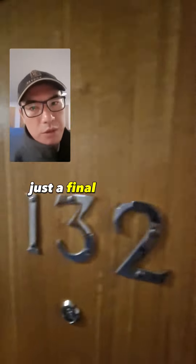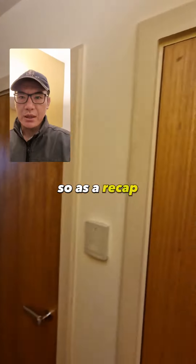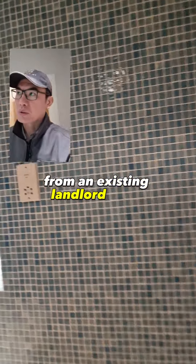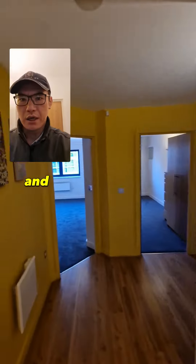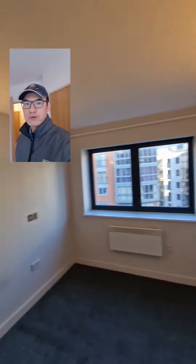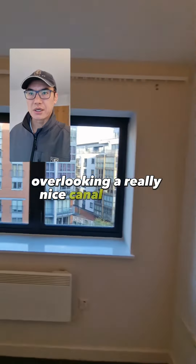This is a final tour of a really large two-bed flat in Birmingham city centre. As a recap, this is the property we took over management of from an existing landlord client who was self-managing. The tenants left, so I popped by to do a recce to see what needed doing and arranged for everything to be sorted. It's a two-bed, two-bathroom apartment overlooking a really nice canal in Birmingham city centre.